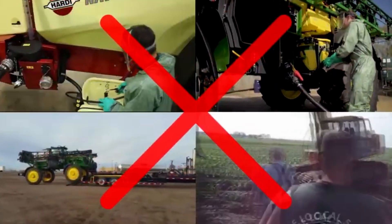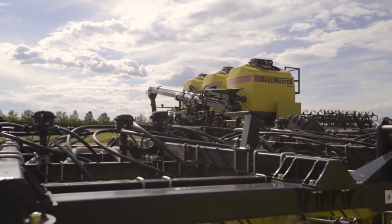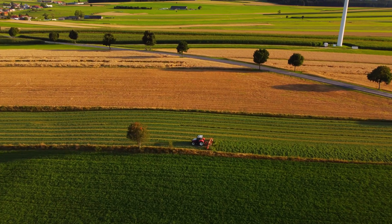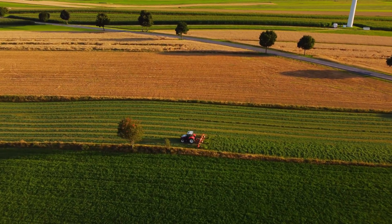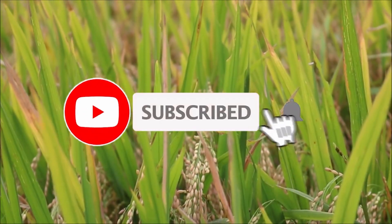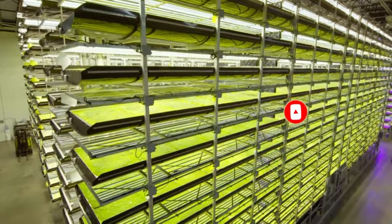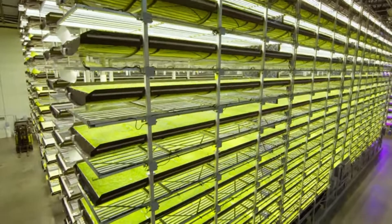Indeed, farming technology is always developing, and if current trends continue, it will allow for increased food production and the resolution of various agricultural problems. Be sure to like and subscribe if you want to see more of these cutting-edge farming technologies.